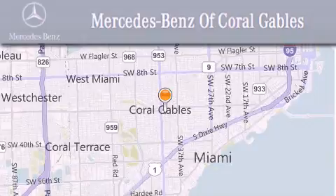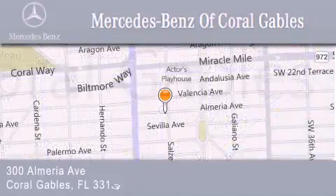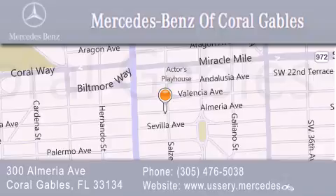Helping them discover the Mercedes-Benz experience, one customer at a time. We are located at 300 Almeria Avenue in Coral Gables.